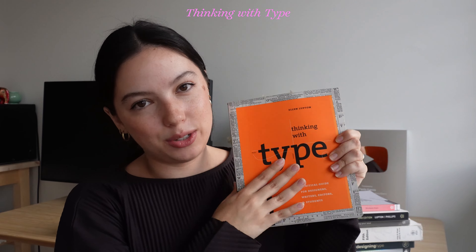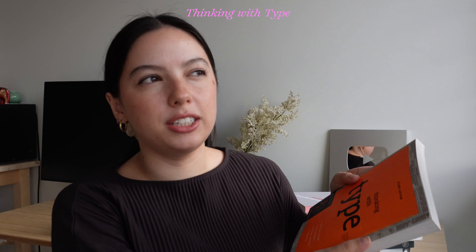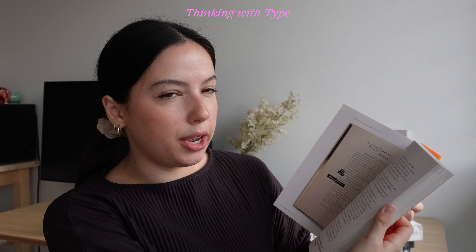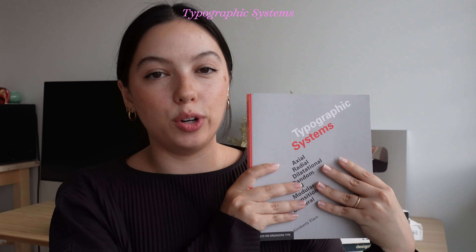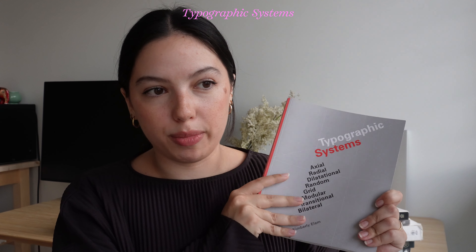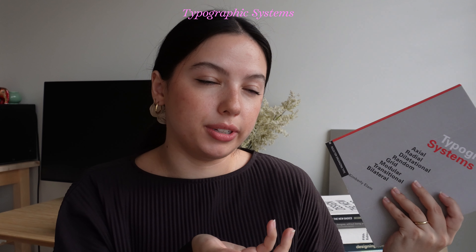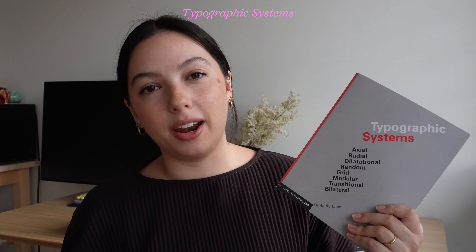'Thinking with Type' by Ellen Lupton — I've always recommended this book and I love it. If you are getting into typography, it's very very helpful. 'Stop Stealing Sheep' is a little bit similar to this, but 'Thinking with Type' has even more info into the creation of type, while 'Stop Stealing Sheep' is more about use cases. Then there's 'Typographic Systems' — I have a whole video on this one. It's about laying out grids and using type in a grid system. I love this book and it's very helpful for figuring out grids with type. A lot of my books are about type because it's my main interest in design.